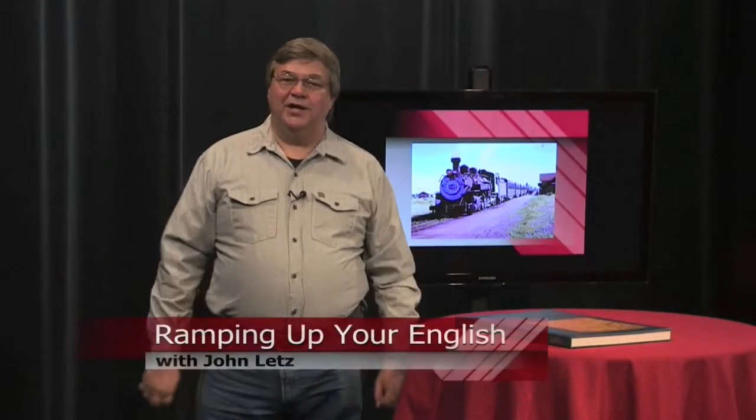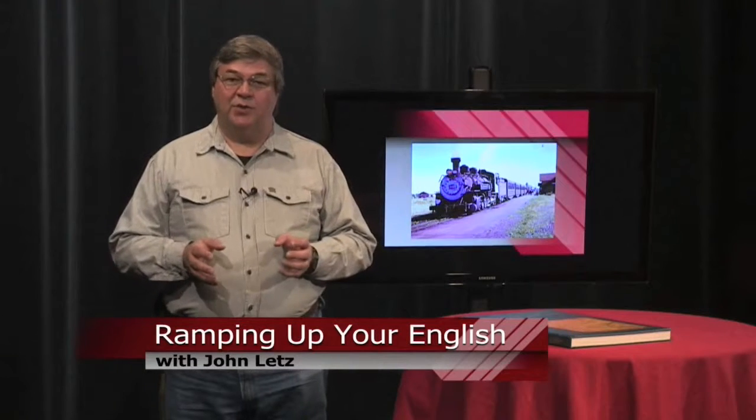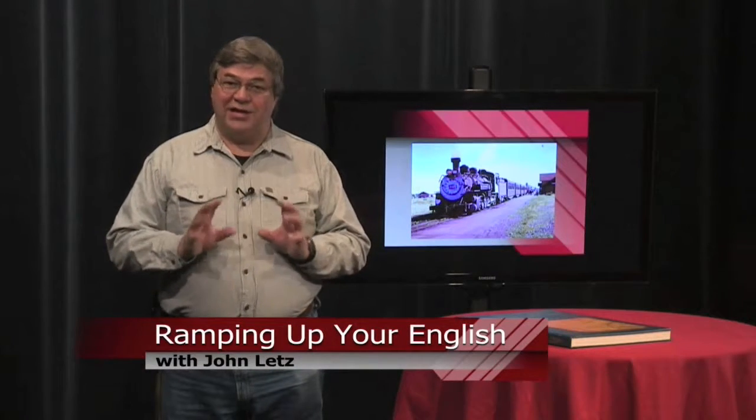This is a Ramping Up Your English book review. If you've taken an interest in the theme of trains and railroads, you can grow that interest with Trains Magazine. This is for the serious rail fan or just anyone who loves trains.